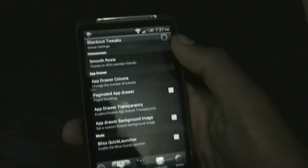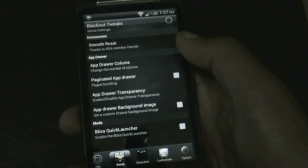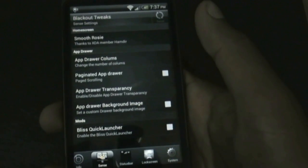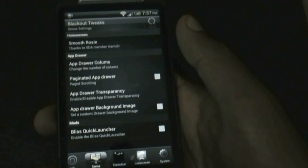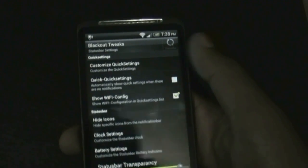In the Sense option you have the ability to customize the Sense launcher — you can change the number of columns, enable or disable app drawer transparency, or set a custom background image. In the status bar option you have the option to customize the quick settings.